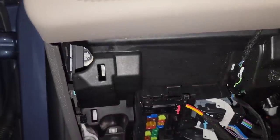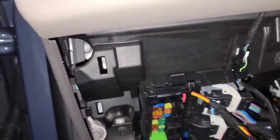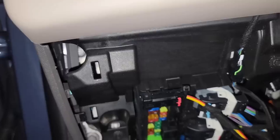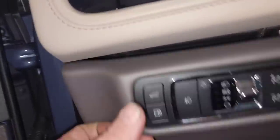Your fuse panel inside your Aviator is right here. It has all the powers and grounds that it needs — it's just not functioning at all. This fuse box, the smart junction box, needs to be replaced. It's no good anymore. It's done.